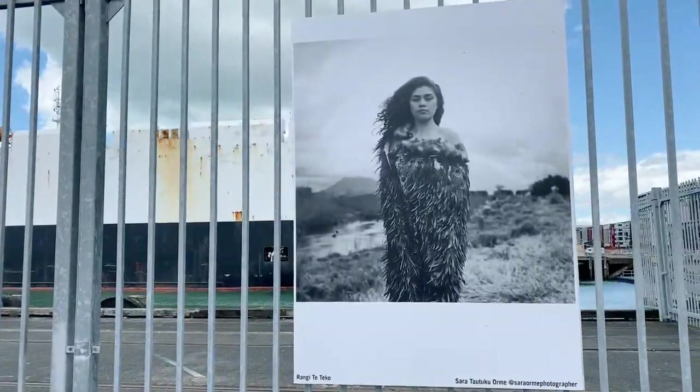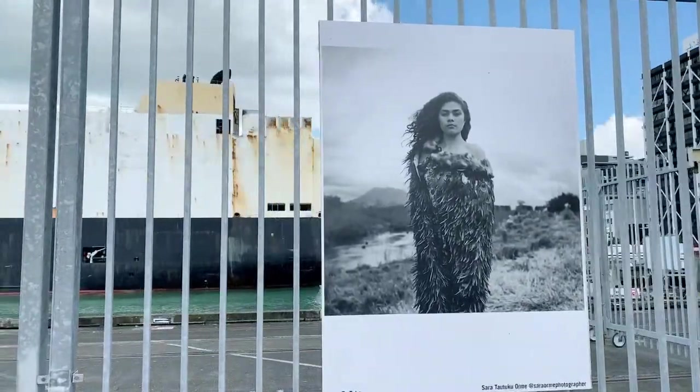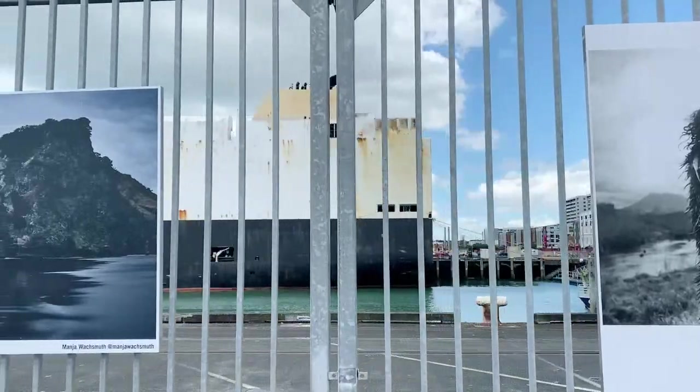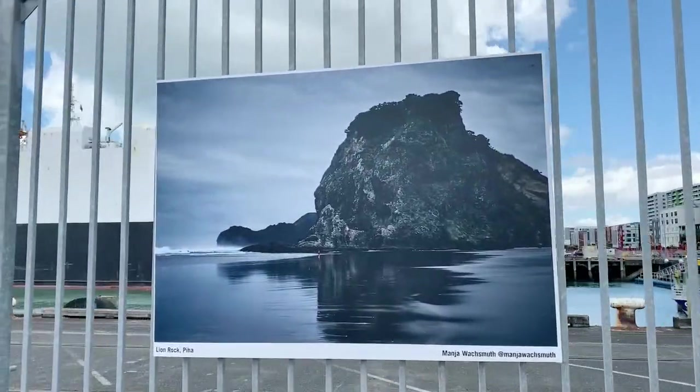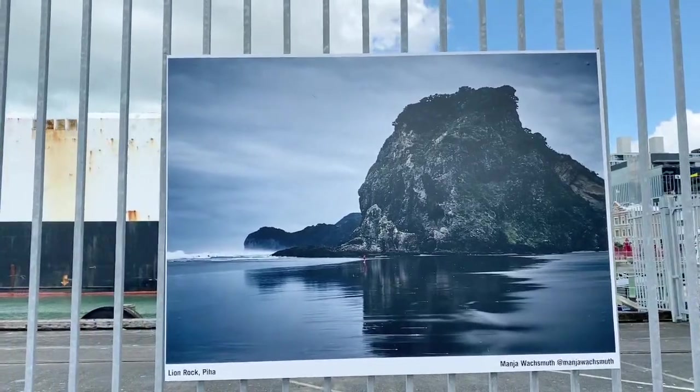Rangiti Tekau. Look at her beautiful feather cloak — whoa. Annie, thank you so much. Piha — that's where we were last week! Lion Rock, Piha — I took you there last week.